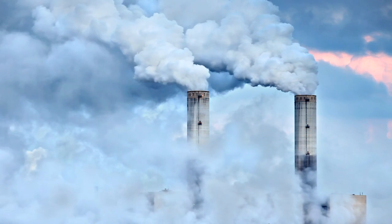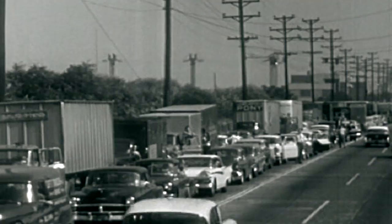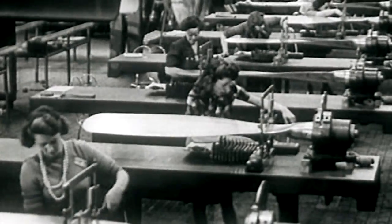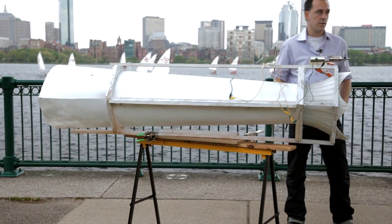We're operating with an energy system and method of producing energy that's 150 years old. Our political atmosphere is not in a place right now like it was in 1960 with the interstate highway system or 1940 with World War II, where we're willing to just bite the bullet and do it on a public basis. If we actually decide to do this and just absorb the cost, we can do it even now. There's total reason to have hope.